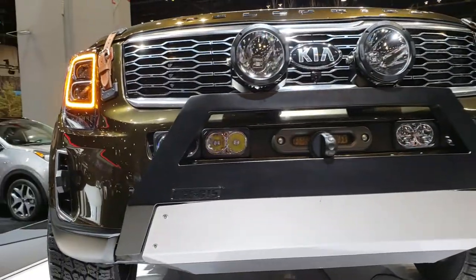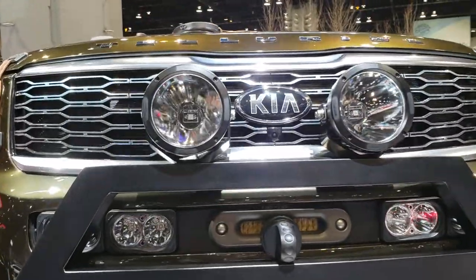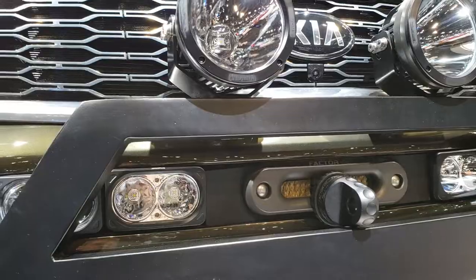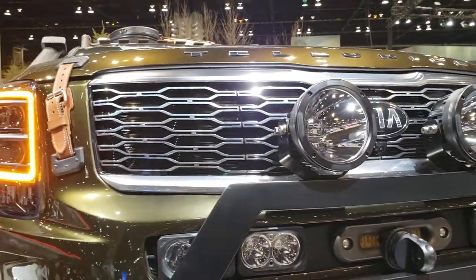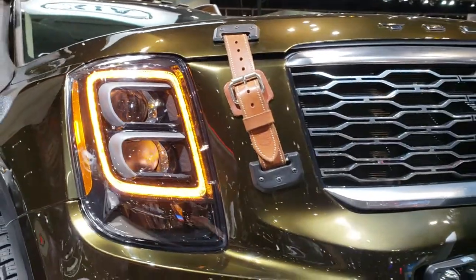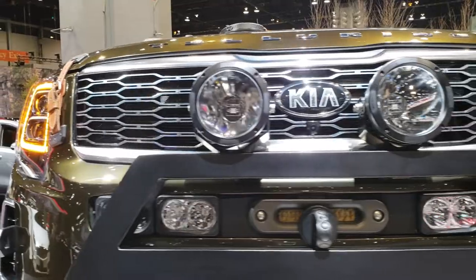And since I'm here, I might as well do a quick video on it. It has the LED headlamps, some off-road — they got the names all blacked out — but some off-road fog lights on there, Baja lights, whatever you want to call them. It has leather wrap hood straps on it.